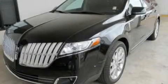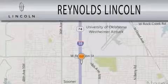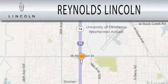Stop by today and test drive this vehicle for yourself. Reynolds Lincoln is dedicated to doing everything possible to ensure that the experience you have selecting your next vehicle is as pleasant as possible.